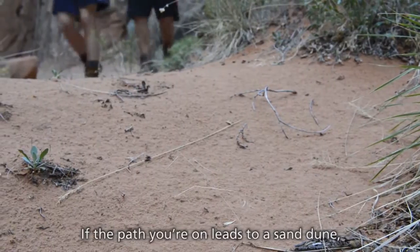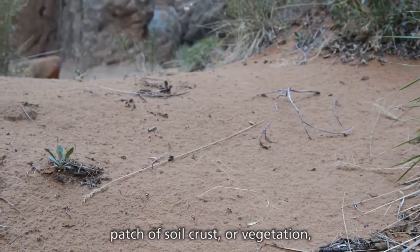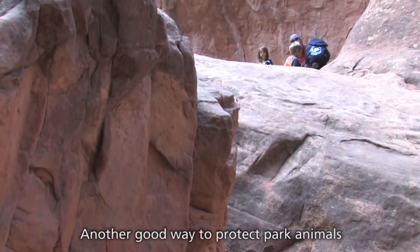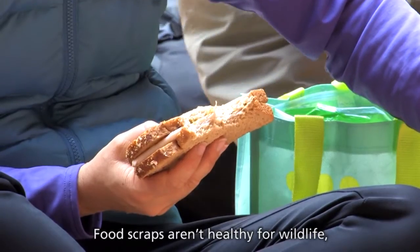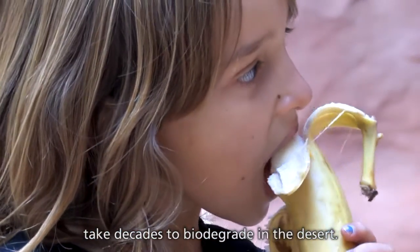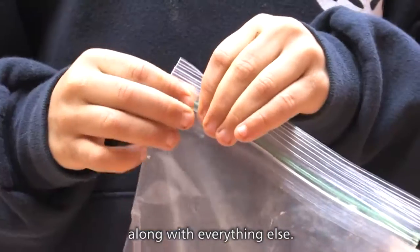If the path you're on leads to a sand dune, patch of soil crust, or vegetation, just retrace your steps and find another route. Another good way to protect park animals is to keep track of your garbage. Food scraps aren't healthy for wildlife, and many, like orange peels or sunflower shells, take decades to biodegrade in the desert. So be sure to pack out food scraps along with everything else.